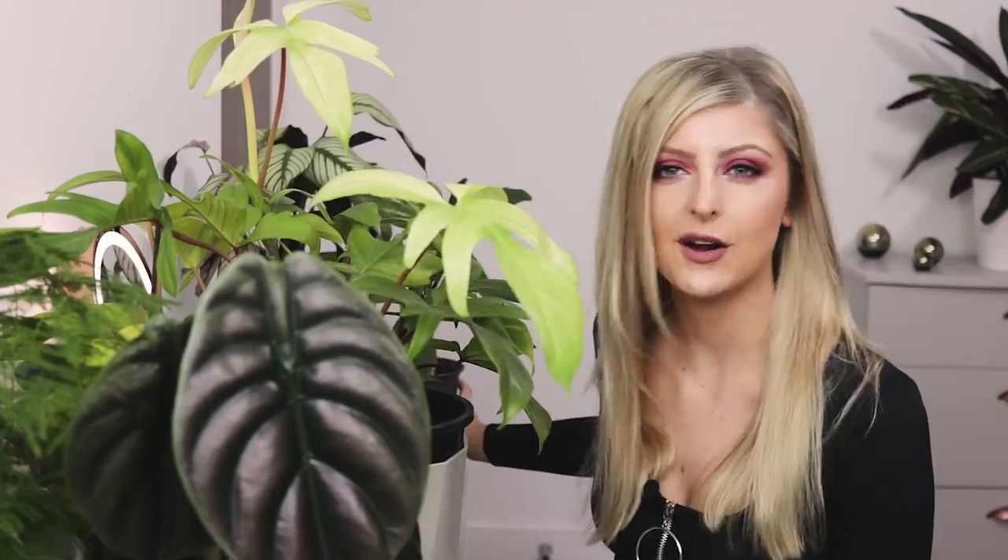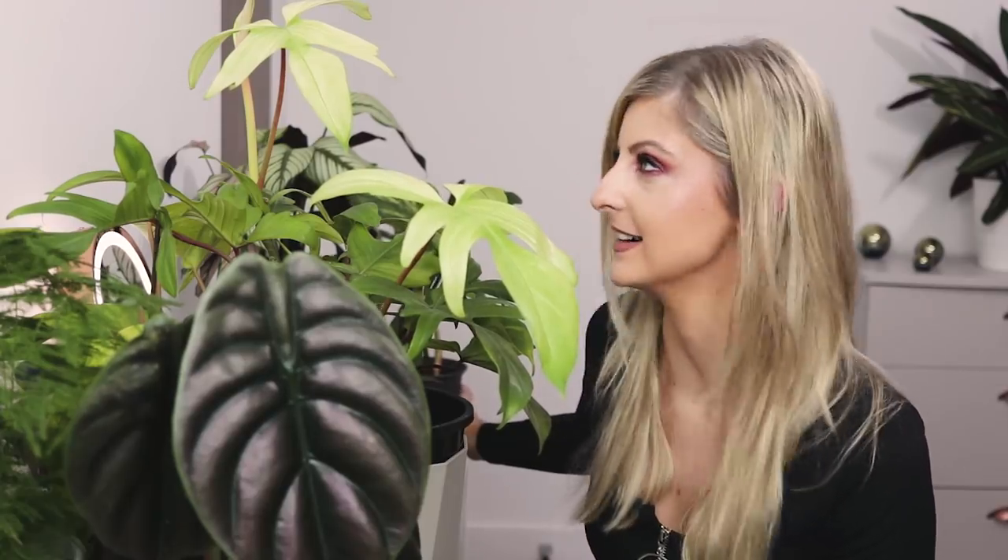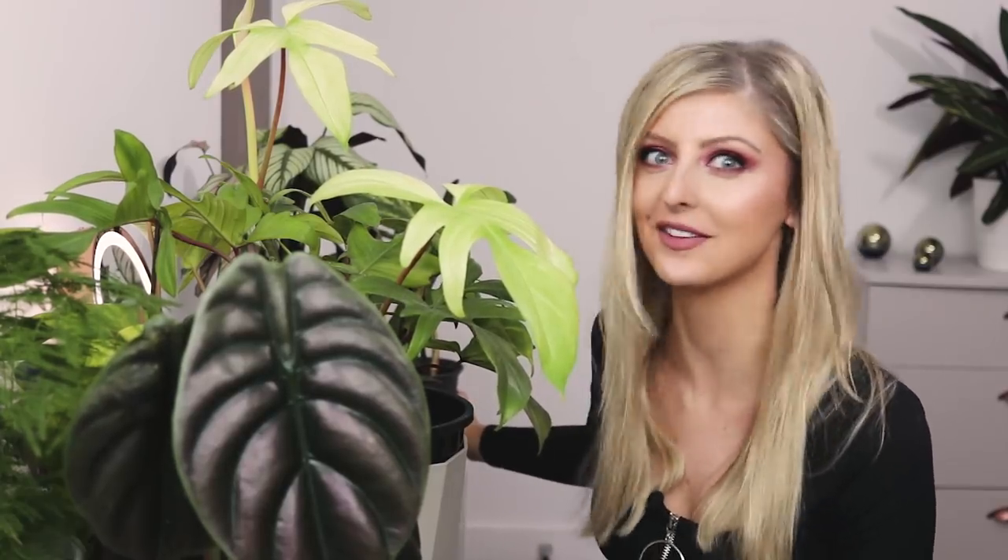I thought I'd have to choose between which one I wanted to own — I had no idea I'd get a hold of both, so I'm like so happy. Can you tell how happy I am?